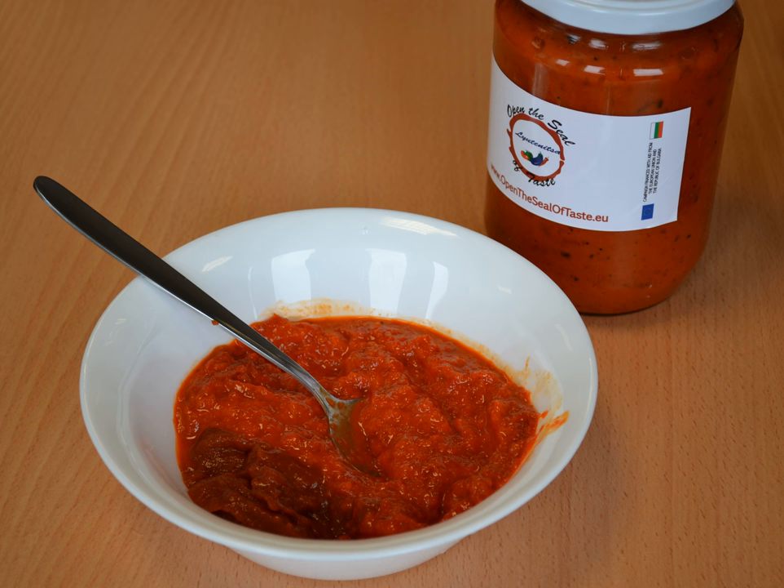In Bulgaria, Liatinica comes in a jar and is often used as a spread on toast and breads. It is also frequently eaten with many meats, meatballs, and kebapshita. Most households have this in their house all year.